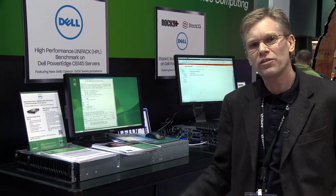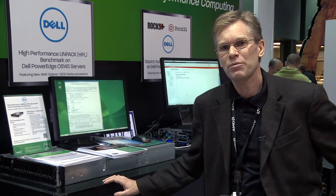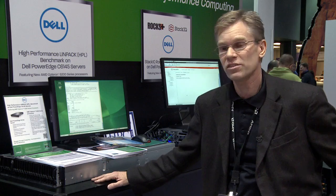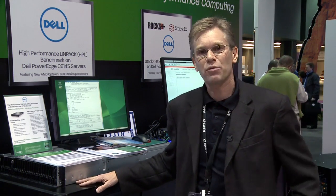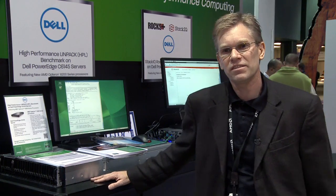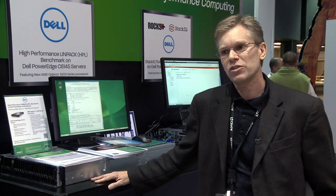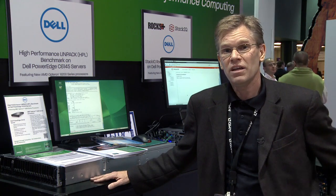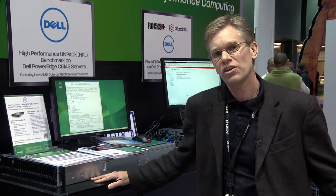First we're featuring the 6145 which is using our new AMD Opteron 6200 series processors. This is a great product for high performance computing for researchers and scientists. It's won many awards, especially for performance per U, and it's a great product for the folks who are attending the show.